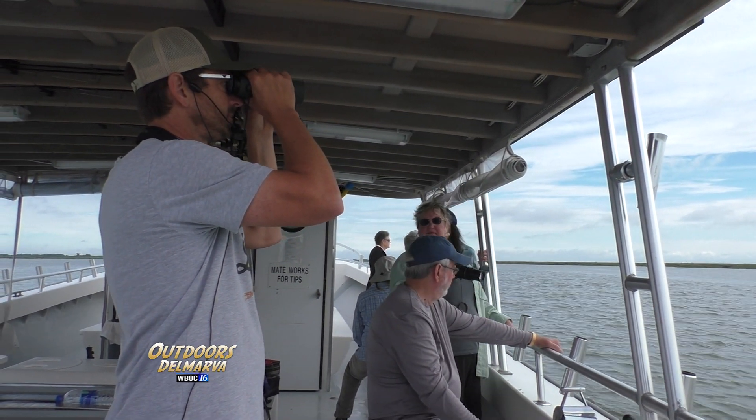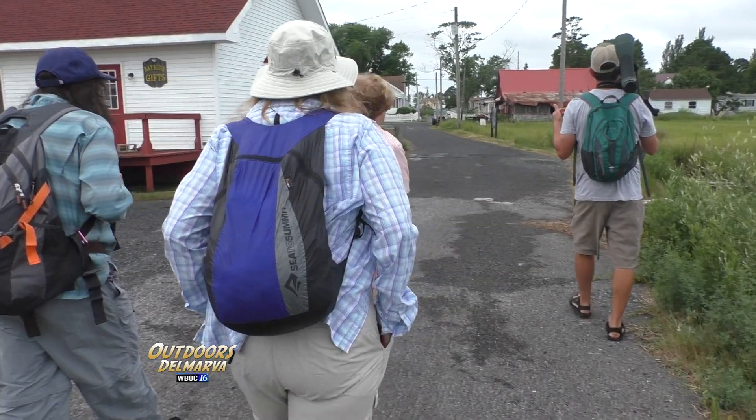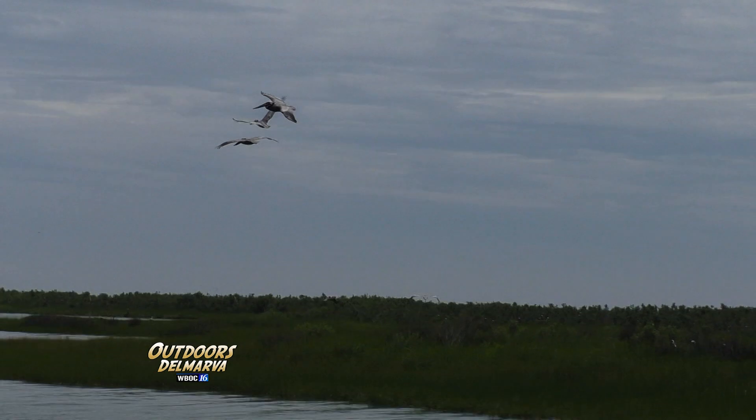So far on this birding trip to Smith Island we've encountered dozens of species, taken a tour of Ewell and Tylerton, and had the world's best crab cake. And now it's time for the really cool stuff.